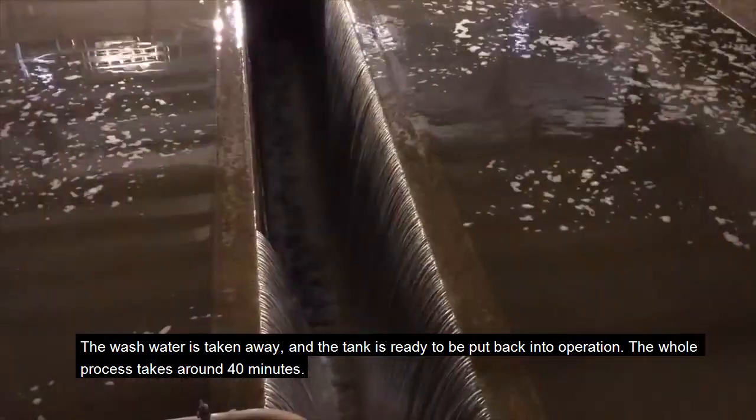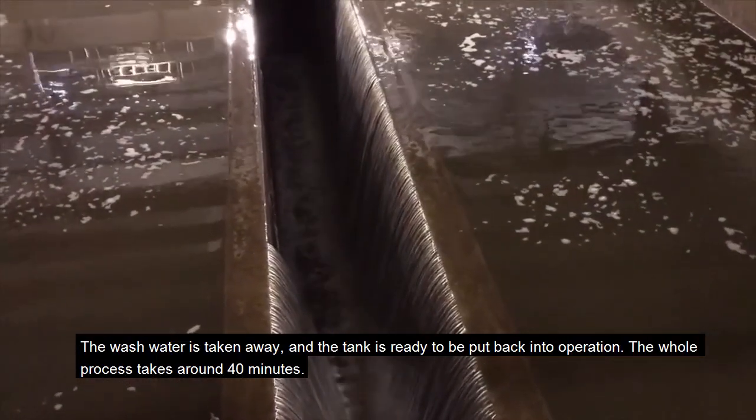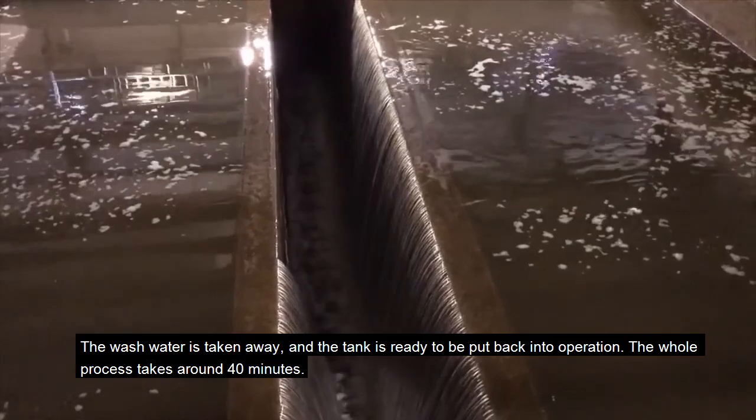The wash water is taken away and the tank is ready to be put back into operation. The whole process takes around 40 minutes.